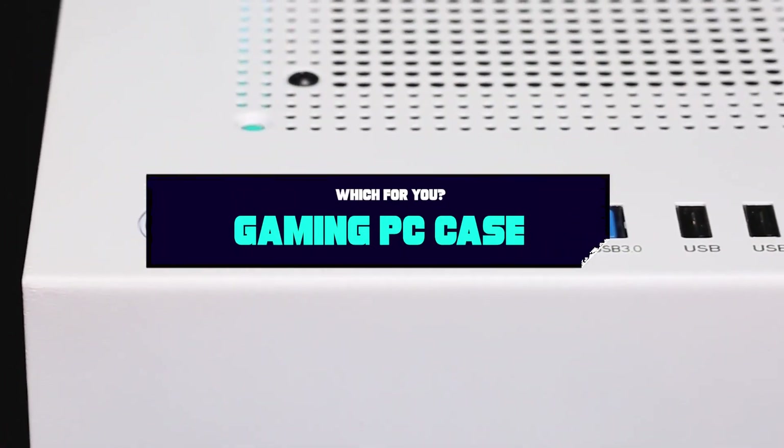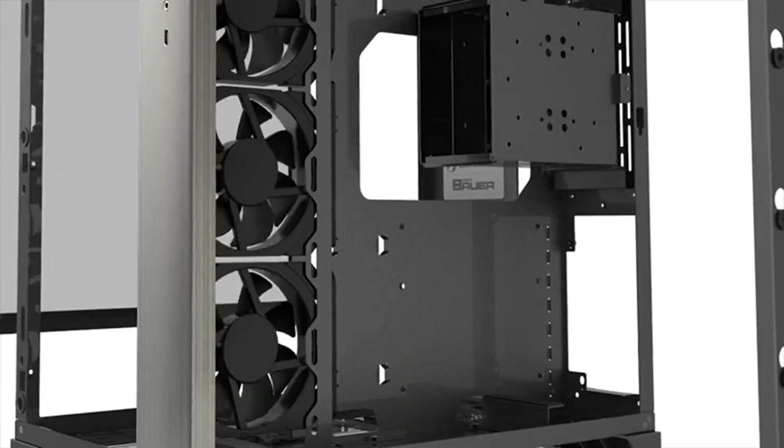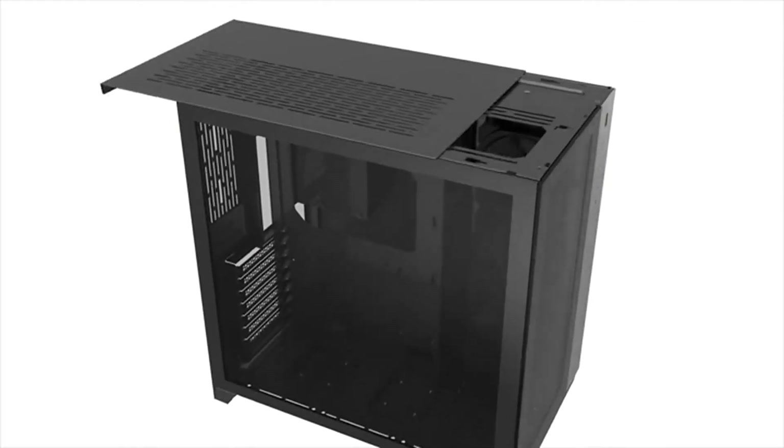A great gaming PC case makes a huge difference in your gaming performance and the overall satisfaction of building your own system. If you want to get a good quality gaming PC case according to your needs, then watch the video till the end and then decide. So let's get started.